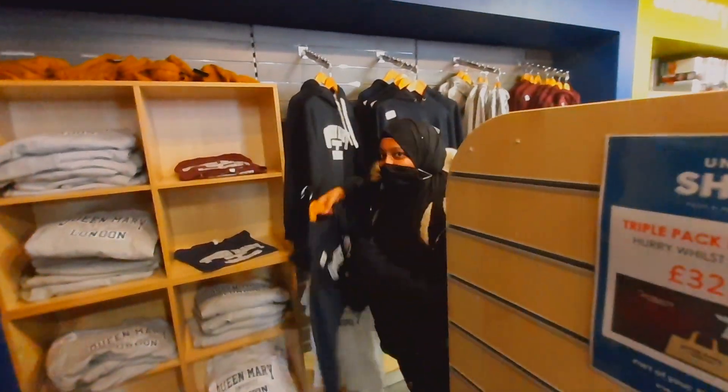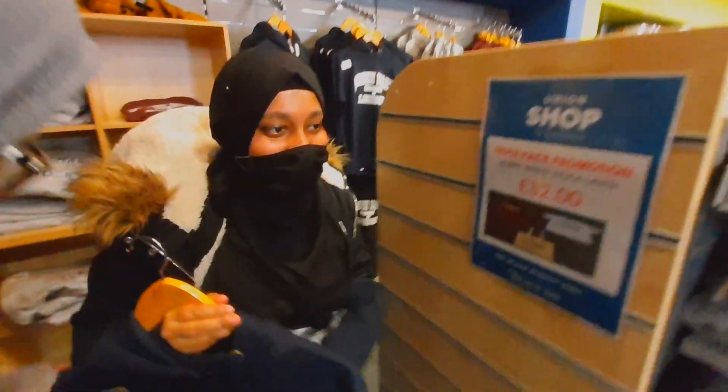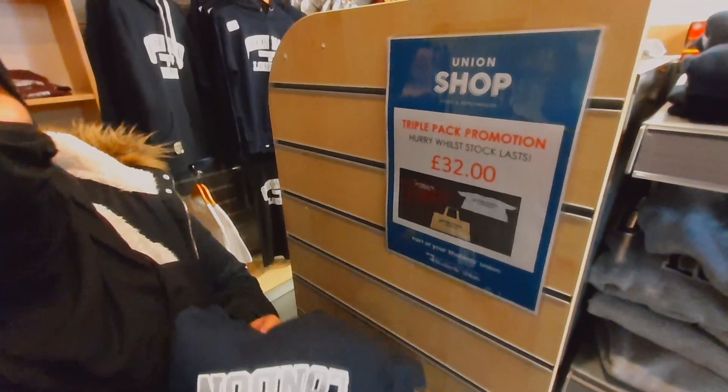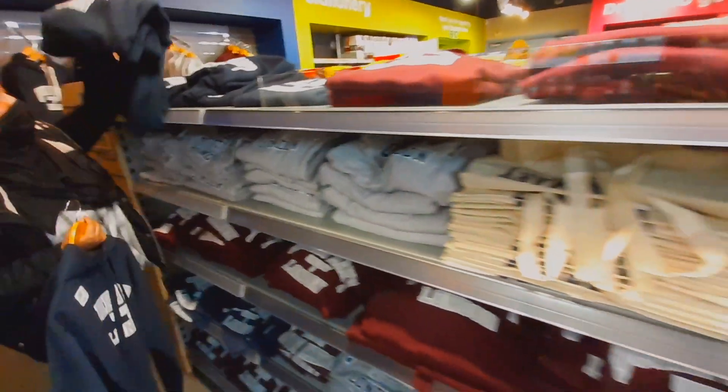I was trying to get a hoodie because she really wants one. She needs help deciding on what size, but apparently the hoodie itself is £30, but they're doing this promotion for £32 where you can get a tote bag and a top as well. There's so many different styles to choose from.